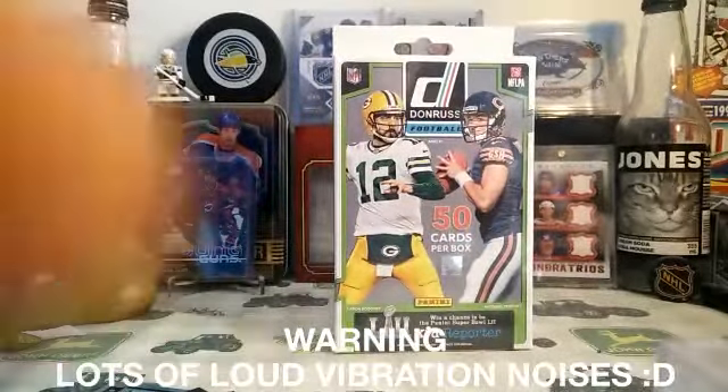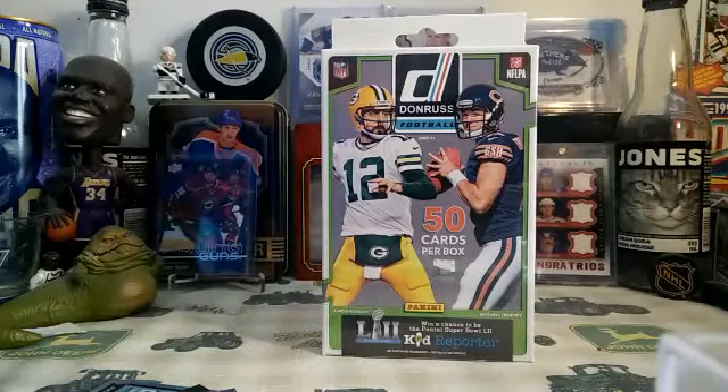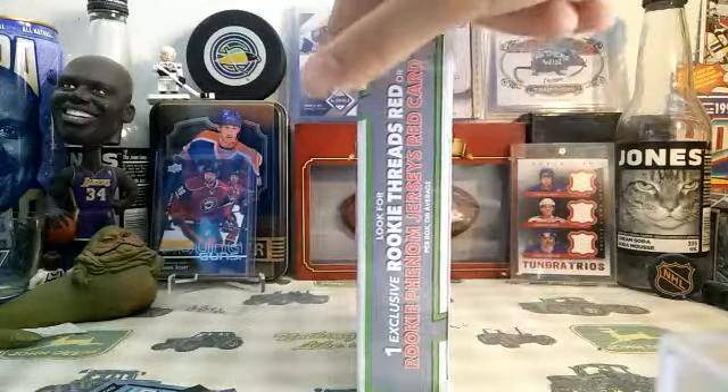Hey guys, it's my son of a day 4. Today I went to Walmart and I picked up this hanger box of 2017 Donruss football — 50 cards per box, guaranteed one jersey card.